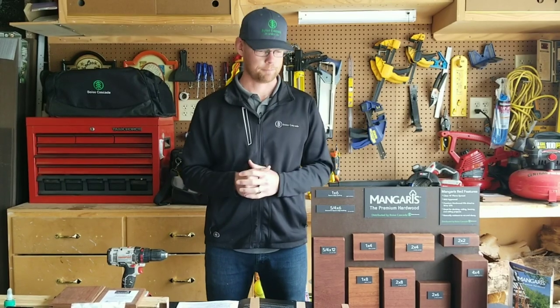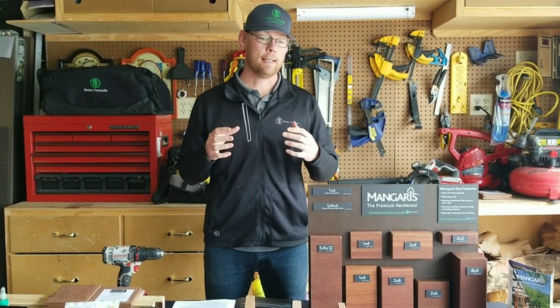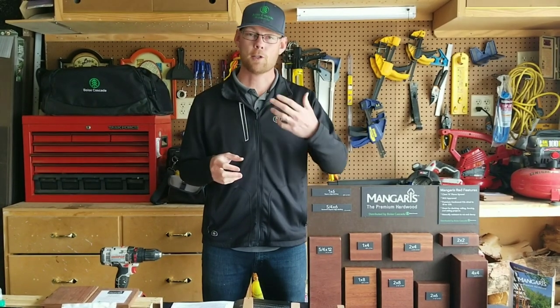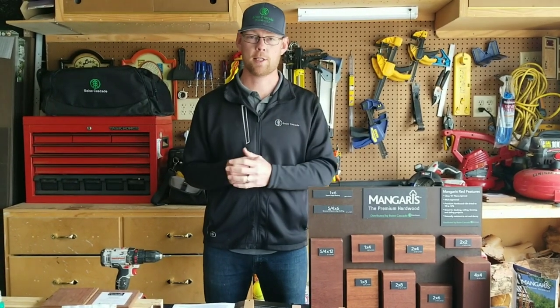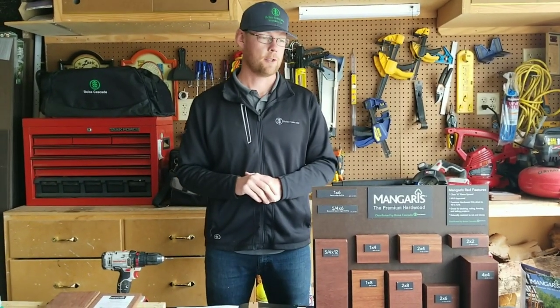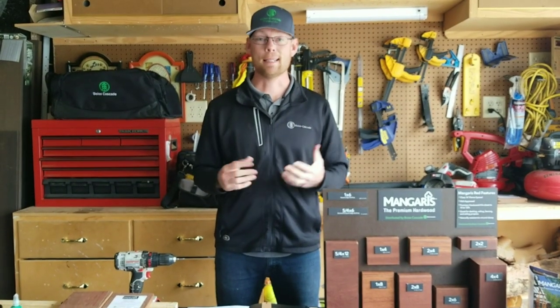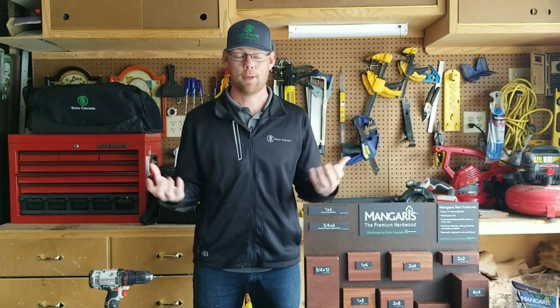So let's talk about the good stuff. The Mangaris product line is a very dense hardwood — not as hard as some of the competitive hardwoods out there, but it is durable. That's why customers like to use it. It's going to last a long time and it's not going to get dinged up that easily. That's part of the benefits of hardwoods.